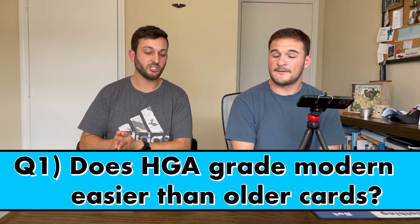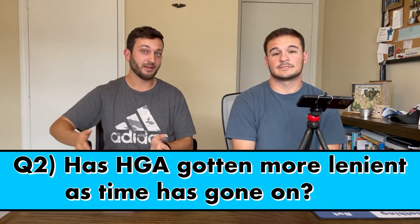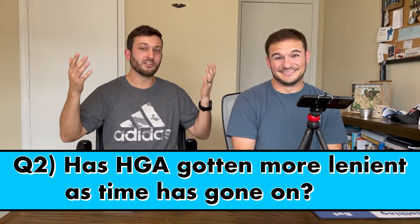There are two big things in question. Does HGA grade modern cards easier than older cards? And does it have anything to do with the AI? A lot of the newer cards are shiny and have a different sheen on them — maybe it makes the surface look more complete than the dull paper cards from the 90s or older. Or maybe HGA is just getting more lenient in general. It's a hybrid grading company — it goes through AI and then is looked at by a person. But is that person actually looking at it or just trusting the AI?